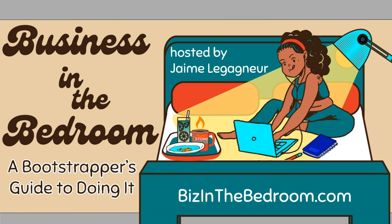Hey, thanks for joining me today for episode 29 of Business in the Bedroom, a bootstrapper's guide to doing it. I'm your host, producer Jemmy, providing practical advice for the newbie entrepreneur. Today I'm going to talk to you about more of Google's sweet apps. This episode is brought to you by Flintstone Media. Listen in and let's do this.